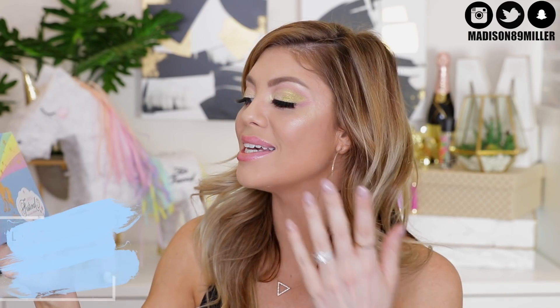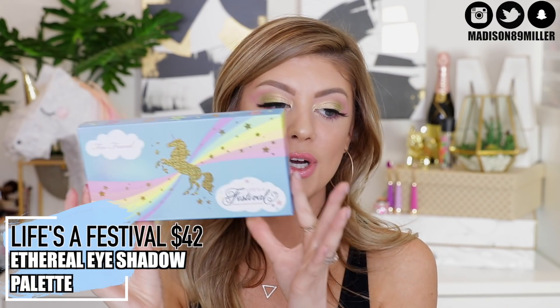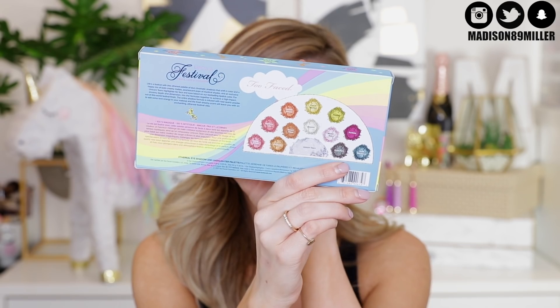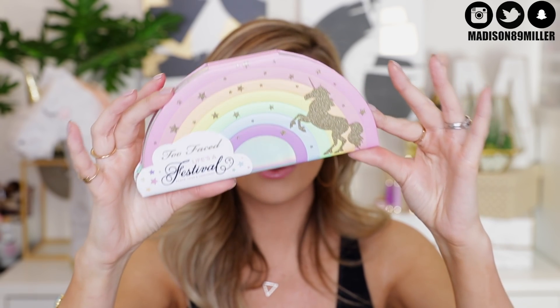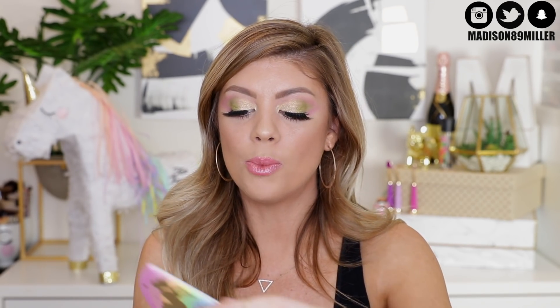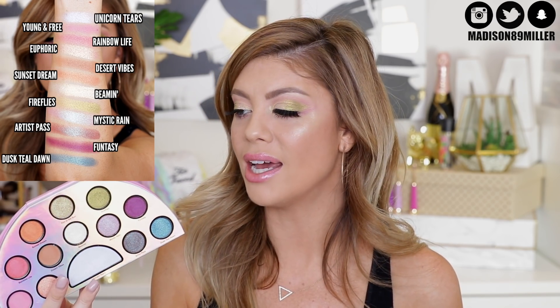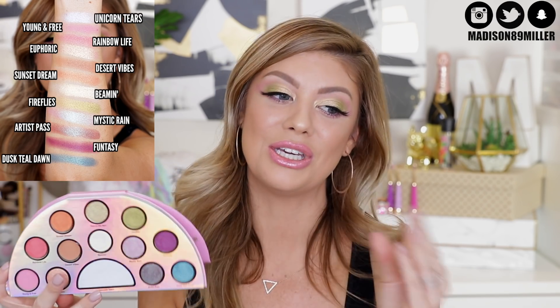The first product I'm going to go into is the Too Faced Life's a Festival Peace Love and Unicorns palette. This is what the box looks like right here — really beautiful box, and you also have the shades on the back. This is what the actual palette looks like — it is absolutely gorgeous. I love the packaging on this palette, I love the rainbow, I love the glitter unicorn silhouette right here. When you open it up you get a mirror and you also get your shadows. This one retails for $42, so it's definitely a little pricey, but not too bad.